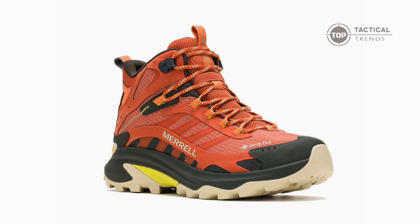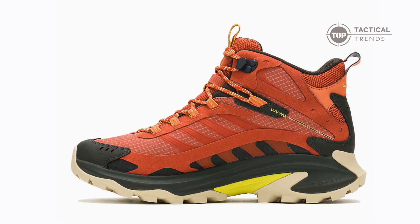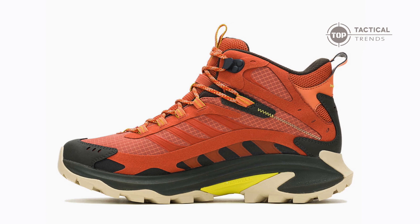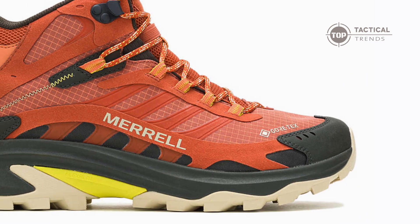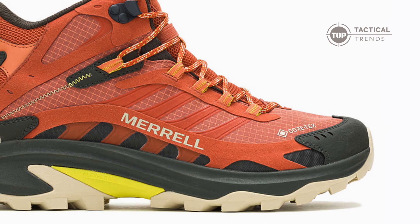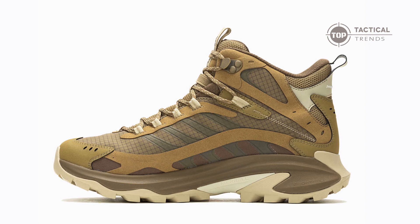Whether you're an avid hiker or a weekend warrior, understanding the right gear is crucial for your performance and enjoyment. Picture this: you're mid-hike and the path is littered with debris. The bellows tongue of the Moab Speed II keeps the pebbles out, while the padded collar ensures comfort all day long.